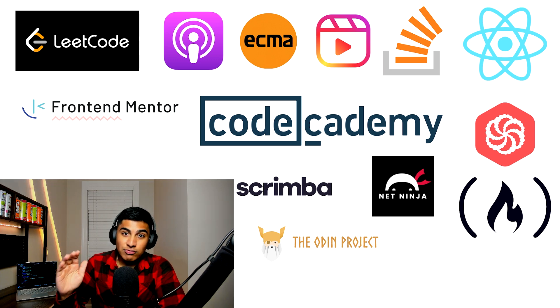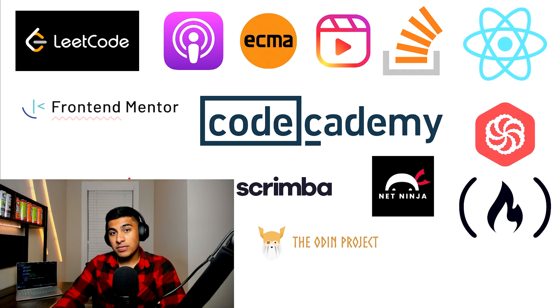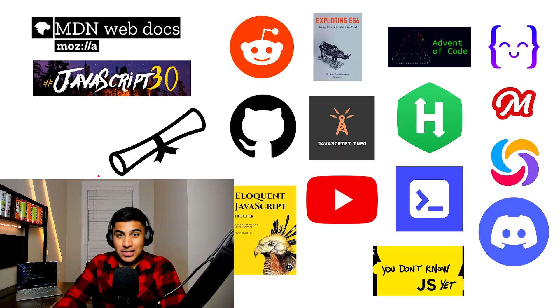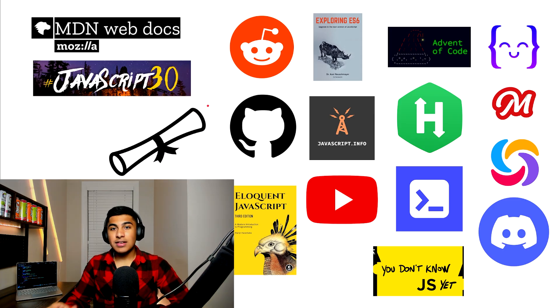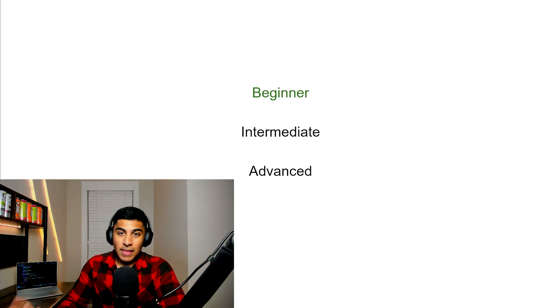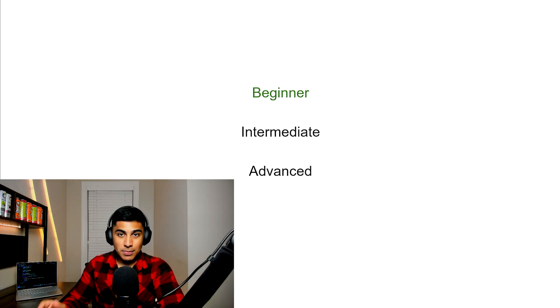I'm not even kidding when I say this — I have literally found every single JavaScript learning resource that exists out there. Everything that is even slightly relevant and considered reasonable is in this video. I hope you guys enjoy this one because it took me a while to make. I'm going to be ranking every single tier from beginner to advanced and giving it a rating on top of that as well.